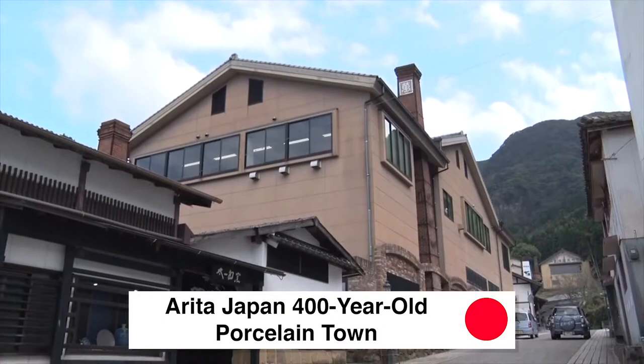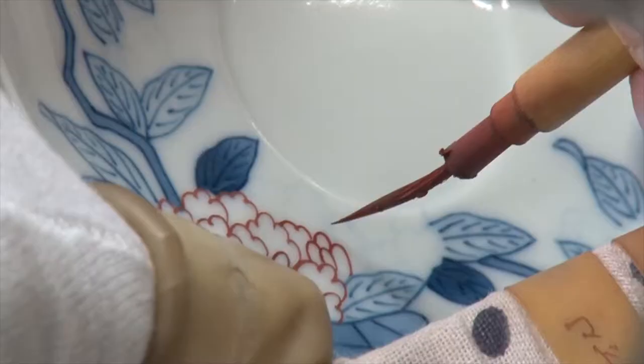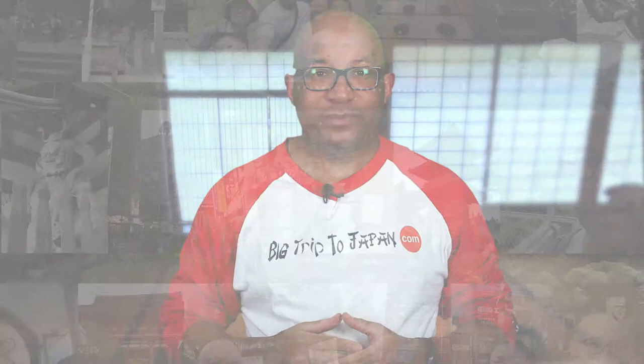Are you having trouble finding the most awesome information about Arita, Japan, 400-year-old porcelain town? If so, you're in the right place. I'm going to guide you through Aritayaki, the cradle of porcelain manufacturing.